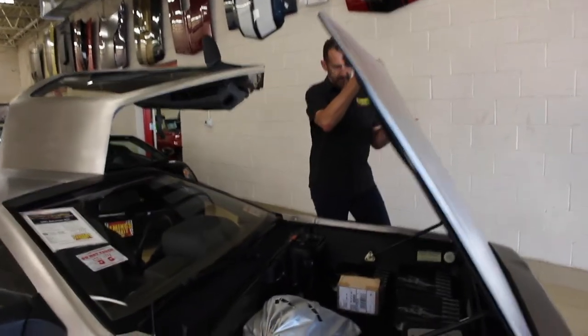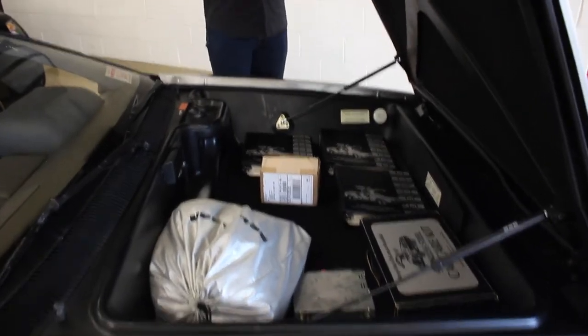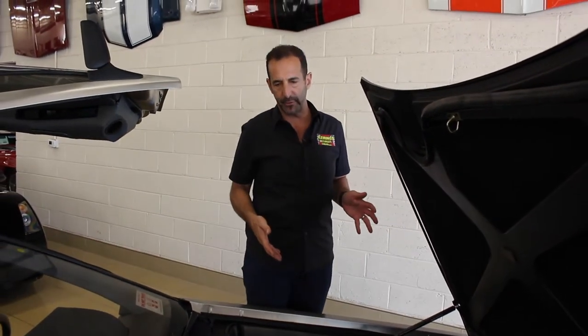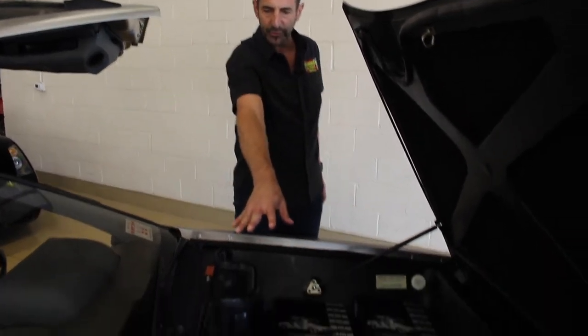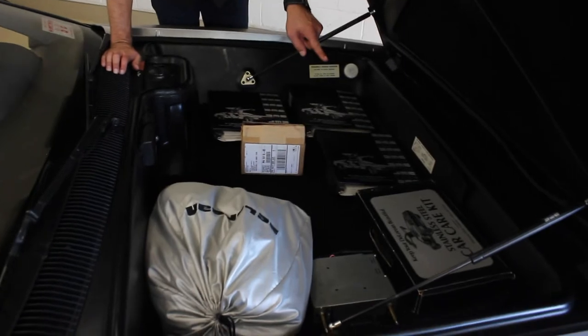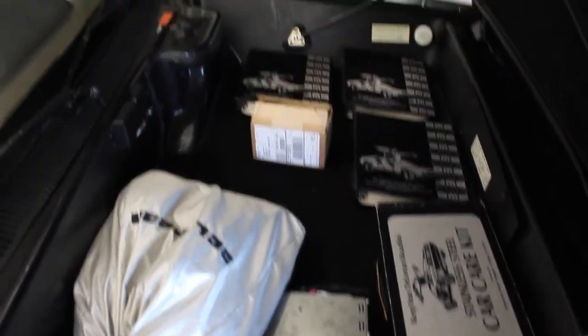We're talking about collector cars here. Little stuff like the shocks that hold up the hood — the big deal is that somebody cared enough to purchase new ones. It comes with a car cover, the original DeLorean style car cover, the service manuals, and a stainless steel car care kit. Look at this stuff — this is so cool.